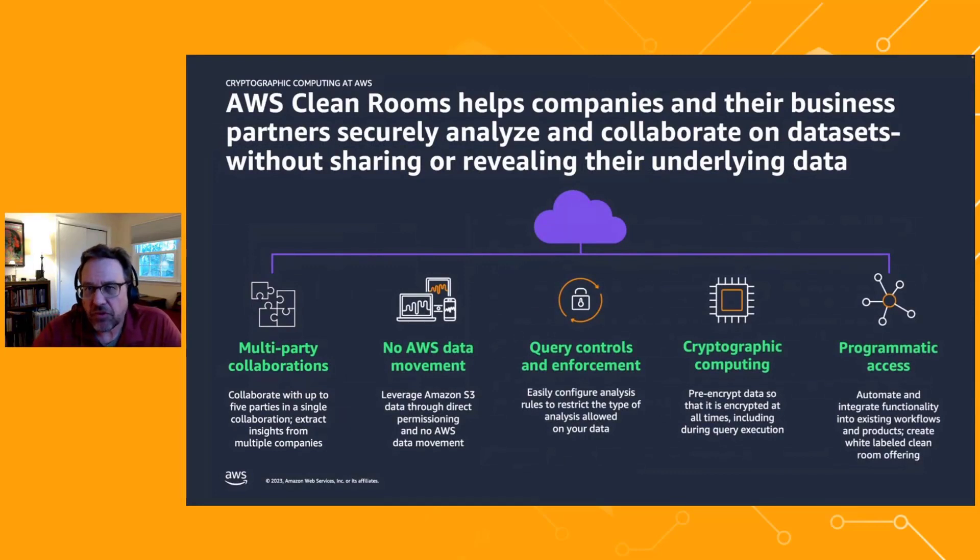Cleanrooms has a number of useful features. First, multi-party collaborations — you can collaborate with up to five parties in a single collaboration. There's no AWS data movement involved; unlike other cleanroom products, AWS Cleanrooms leverages your existing S3 data through direct permissioning. We also provide query controls and enforcement — for example, when computing aggregate statistics, we ensure there are enough elements in a cohort so no information is revealed if the cohort is too small.